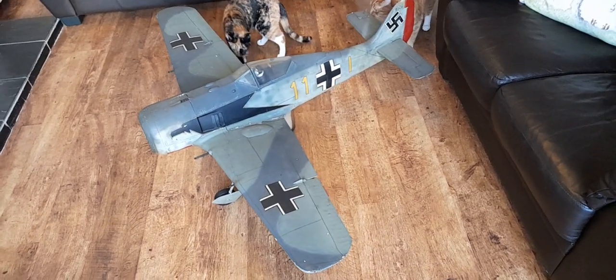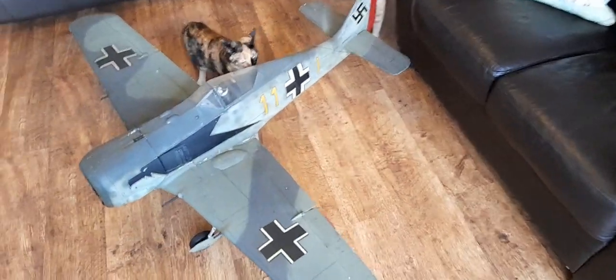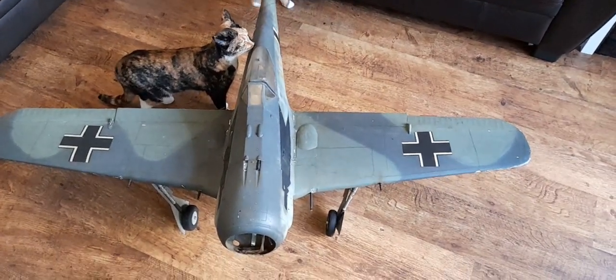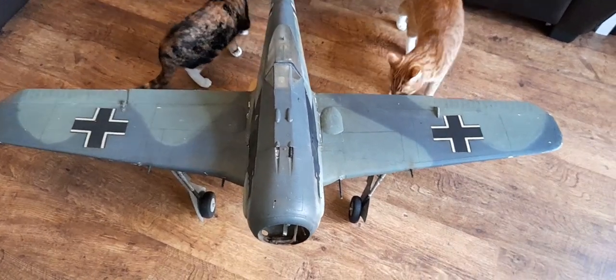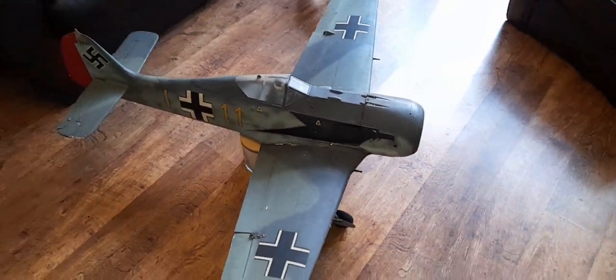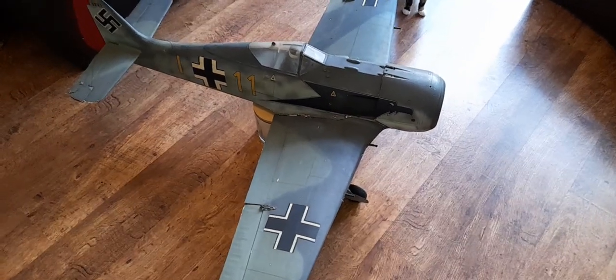I thought wouldn't that be terrible if they all went in the skip — you know, someone just moves in and doesn't want these. So I contacted the estate agent and they put me in contact with the owner or the owner's son, and I've just been to his place and he's basically given me this because obviously I'm a collector. What a nice fella, what a gentleman — and he's a collector as well.